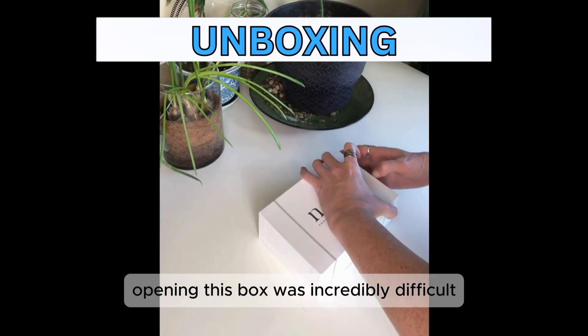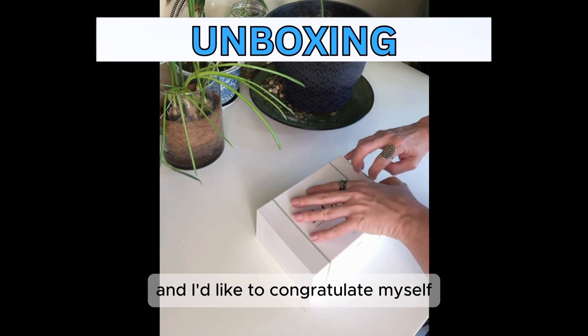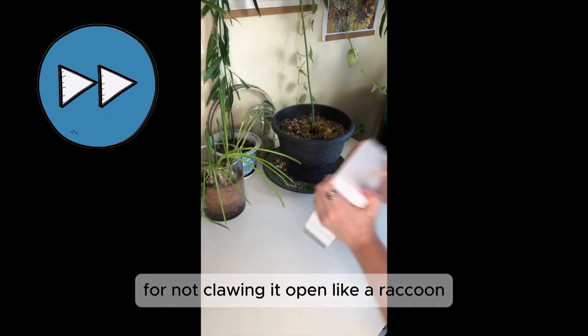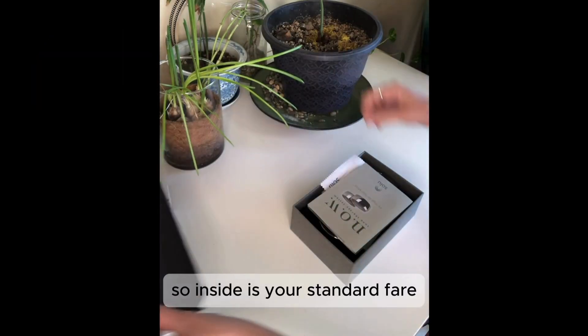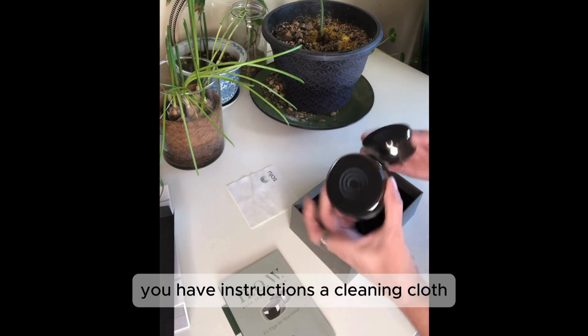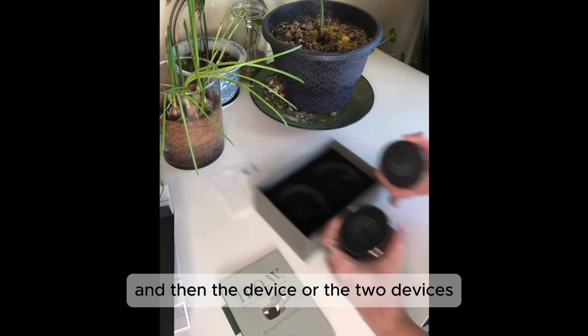Opening this box was incredibly difficult and I'd like to congratulate myself for not clawing it open like a raccoon. So inside is your standard fare: you have instructions, a cleaning cloth, and then the device — or the two devices.